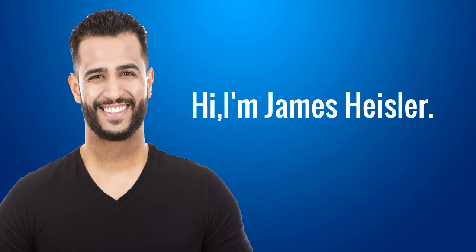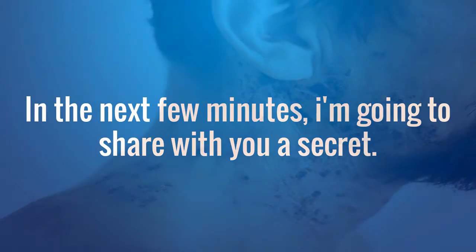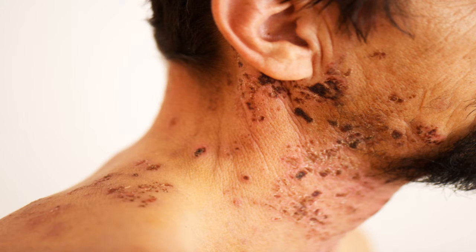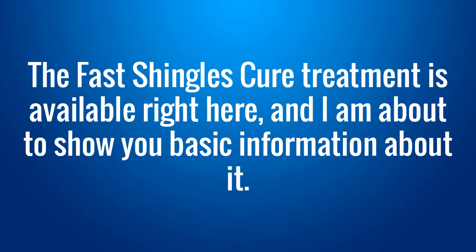Hi, I'm James Heisler. In the next few minutes, I'm going to share with you a secret. Fast Shingles Cure is a treatment for shingles created by Bob Carlton that provides knowledge and methods to treat shingles, which are really harmful to sufferers' health. The Fast Shingles Cure treatment is available right here, and I am about to show you basic information about it.